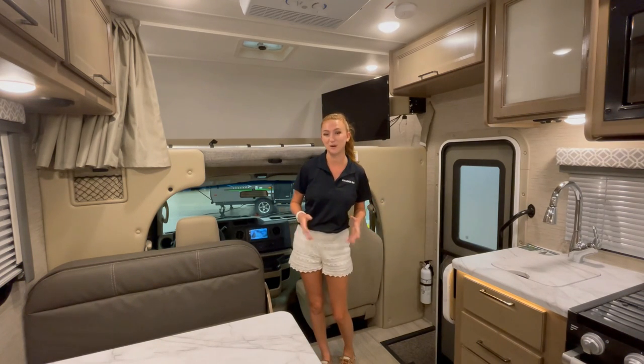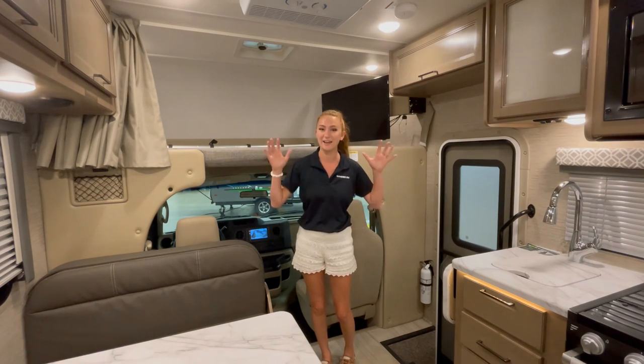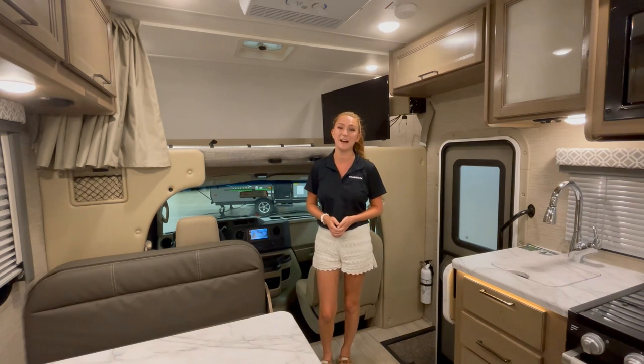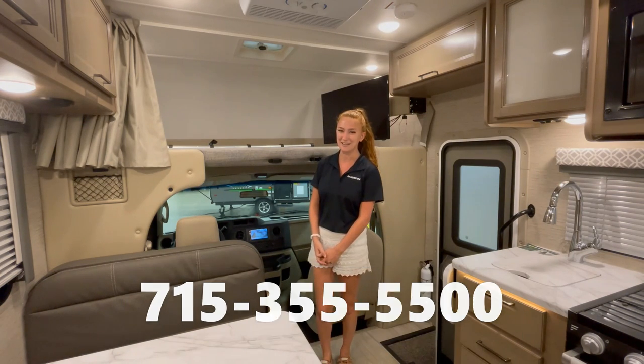There's a ton of exciting features about this unit, but the most exciting thing might be the fact that it is here on our show floor in the store, ready for you to drive away and camp in. We'd love to have you come and take a look at it yourself, so give us a call at 715-355-5500. Thanks so much, we look forward to meeting you.